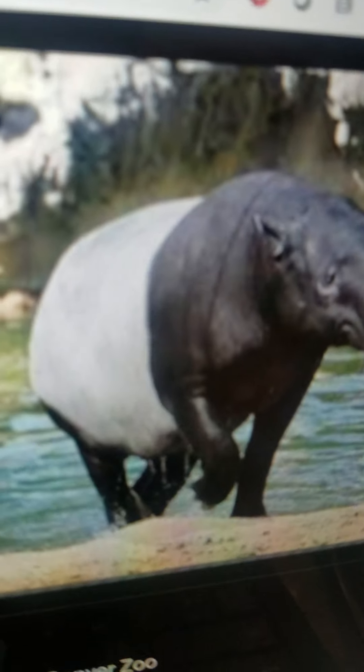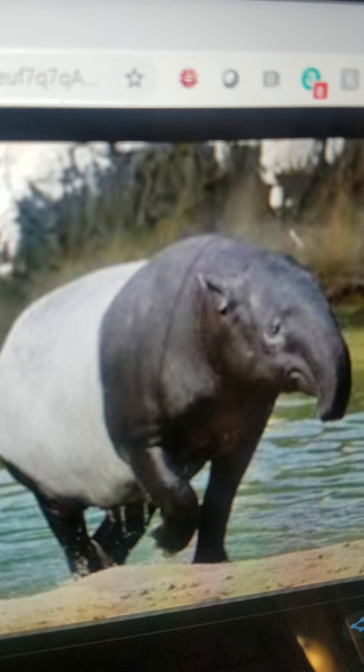Tapir. It is a medium-sized mammal and it lives in Asia. It eats grass and it can run very fast.